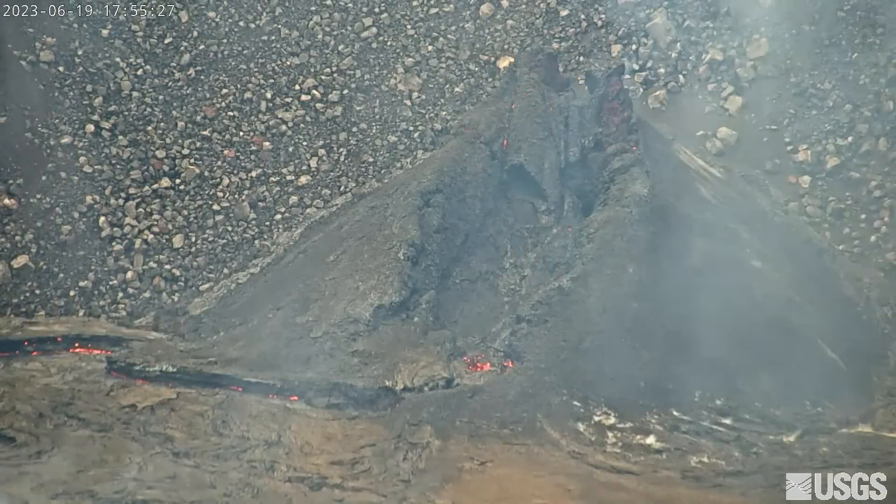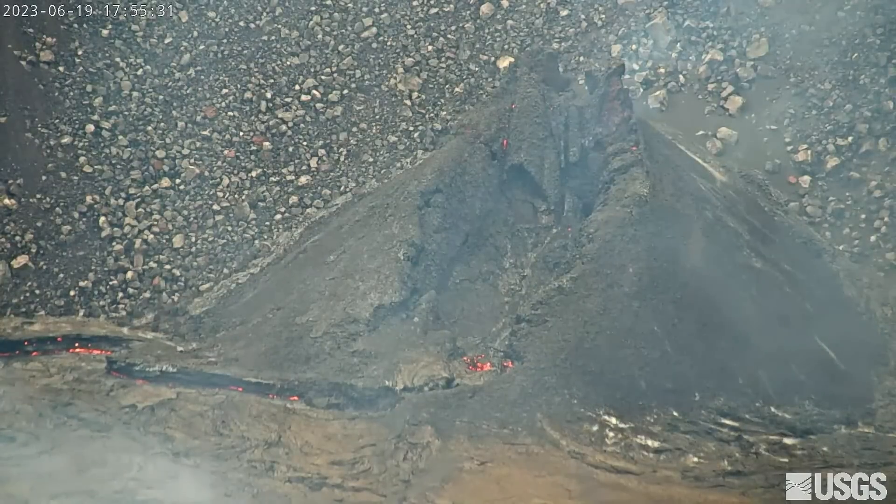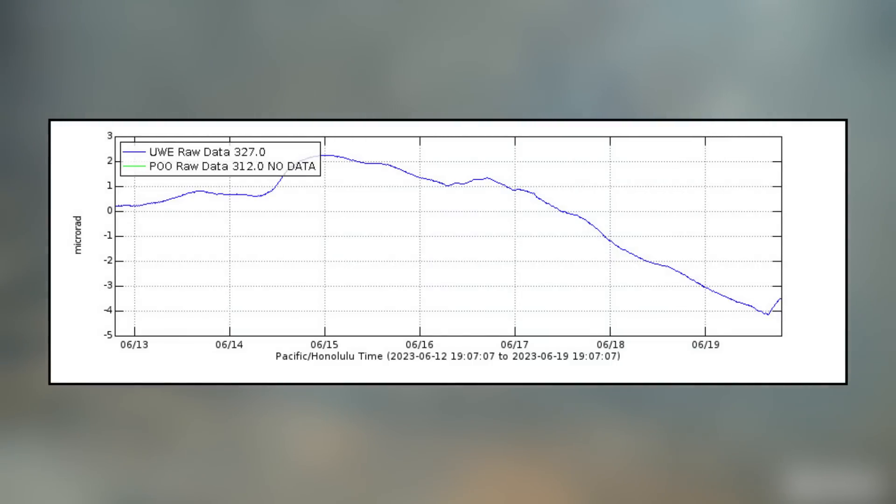And by 6 in the evening just before sunset, the vent appeared to be completely quiet. The Hawaiian Volcano Observatory has been tracking steady deflationary tilt in the summit area since Saturday morning. However, this graph shows a switch to inflation at around the time the vent deactivated.